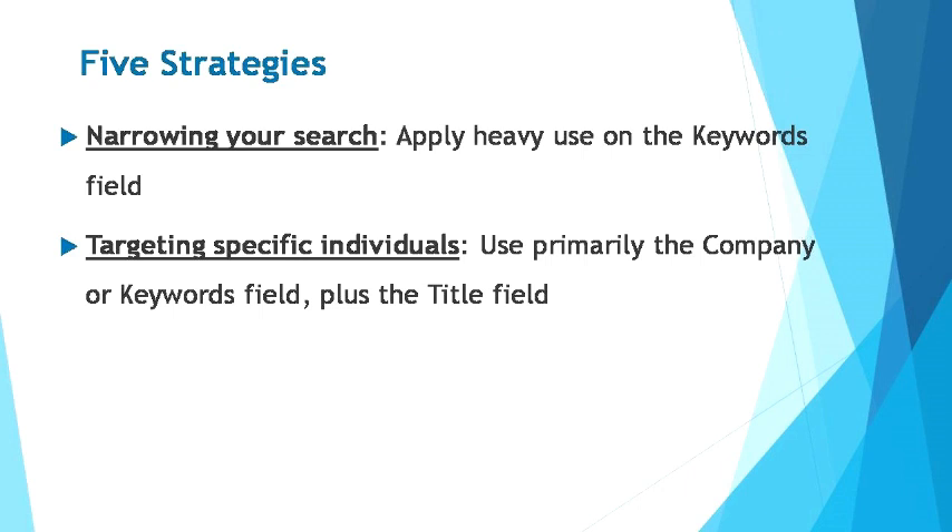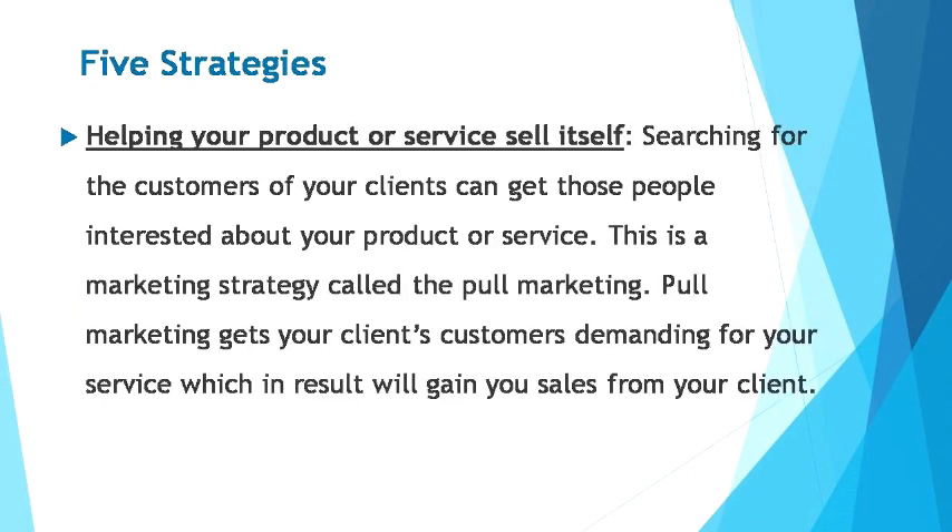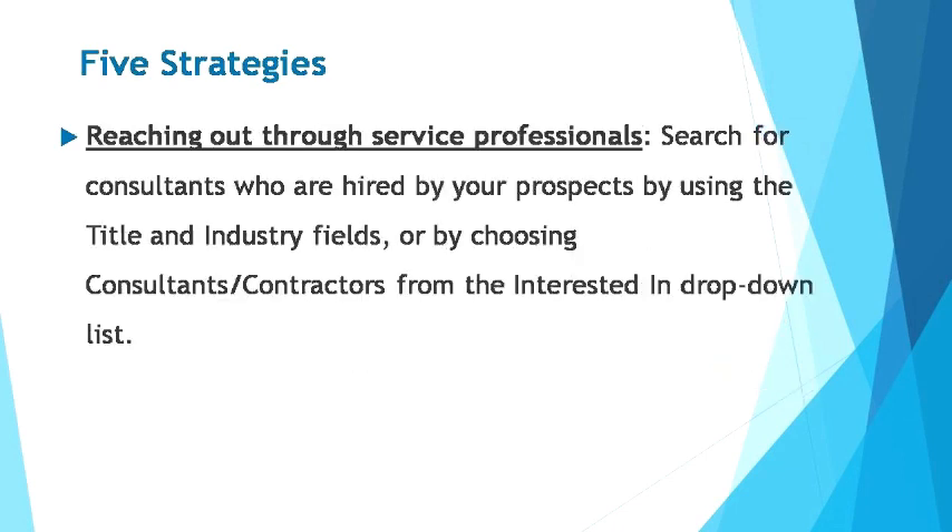Third, targeting specific individuals: use primarily the company or keywords field plus the title field to find specific individuals in your targeted companies or industries. Fourth, helping your product or service sell itself: searching for the customers of your clients can get those people interested in your product or service — this is a marketing strategy called pole marketing. Pole marketing gets your clients' customers demanding your service, which in result will gain you sales from your client. Fifth, reaching out through service professionals: search for consultants hired by your prospects using the title and industry fields, or by choosing consultants and contractors from the interested-in drop-down lists — LinkedIn may help you discover a shared connection between you and these consultants, so you can ask them for help in reaching your prospects.